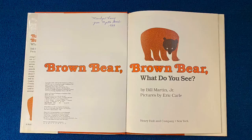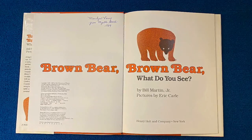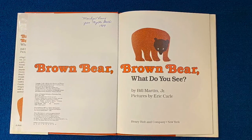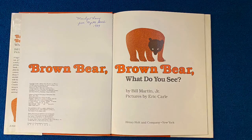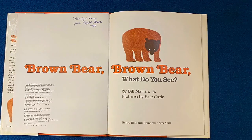Here's the title page — Brown Bear, Brown Bear, What Do You See? by Bill Martin, Jr., Pictures by Eric Carle. But you'll also see up at the top my name, and it says I got this book in Myrtle Beach in 1989. When I get a new book, I like to write my name in it and the date that I got it. You can tell I've had this book a long time.